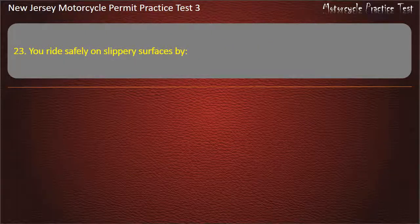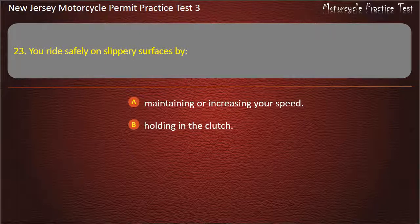Question 23. You ride safely on slippery surfaces by: Maintaining or increasing your speed. Holding in the clutch. Leaning back. Avoiding sudden moves. Answer: Avoiding sudden moves.